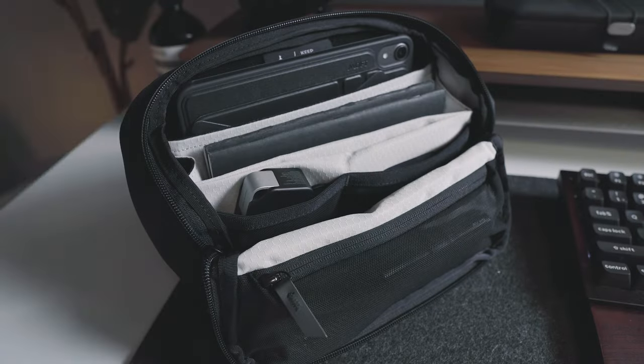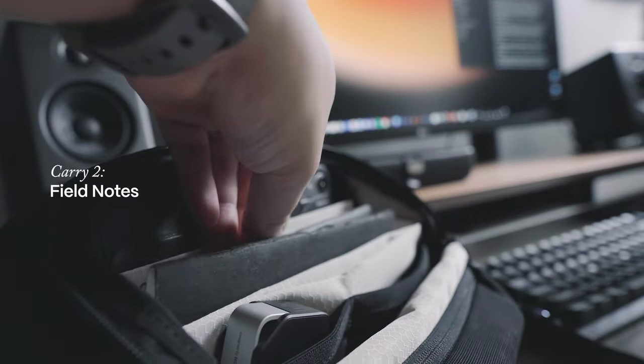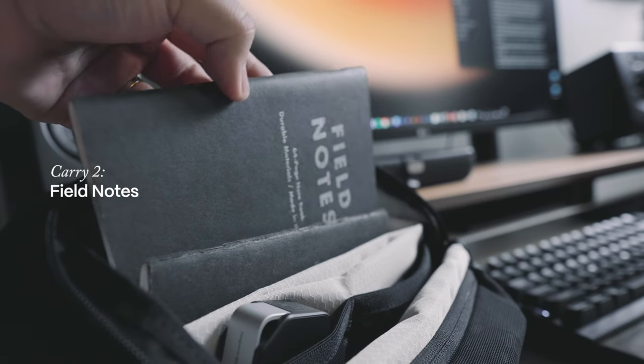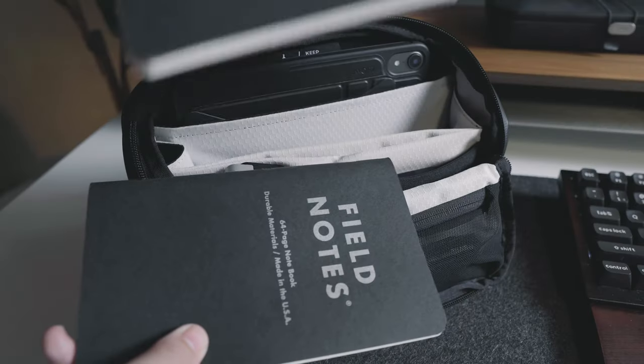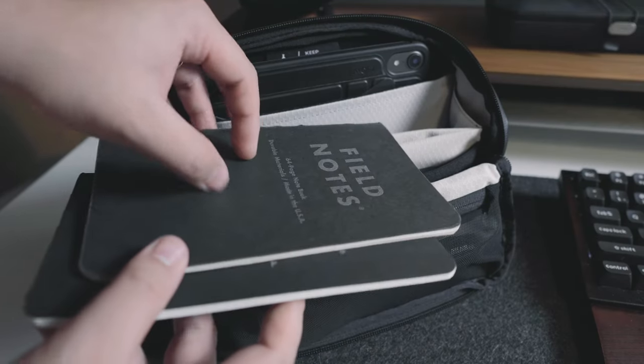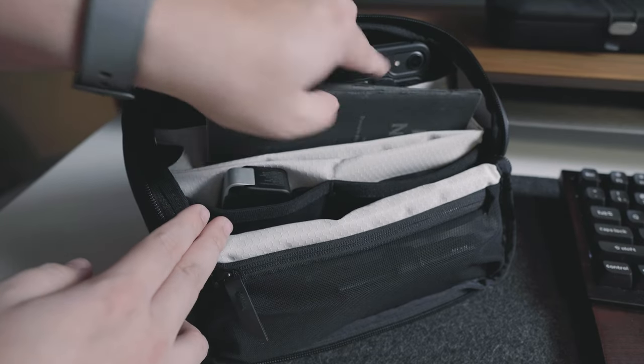In the middle section, I stash two Field Notes notebooks. These little companions are essential for streamlined note-taking during site visits, especially when I'm cross-checking measurements. I prefer the compact and lightweight design of these black Field Notes notebooks, and their durable covers even offer some resistance to water.